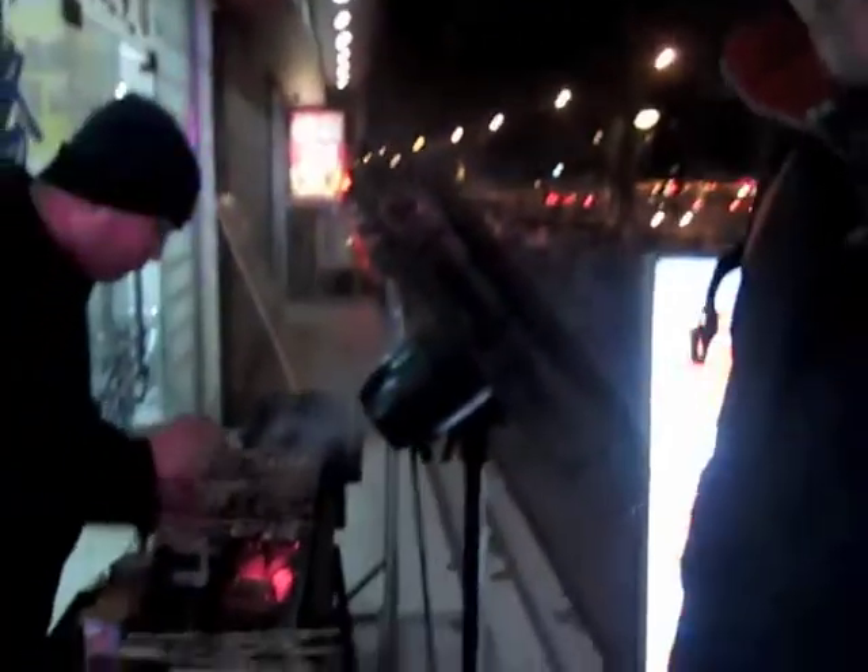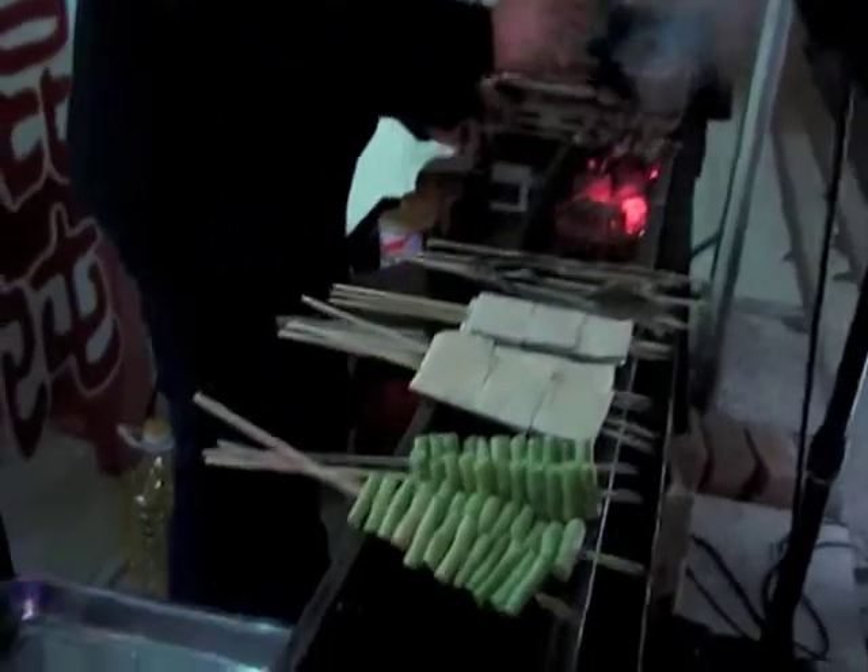This is Dongbei Shaokao, a very small local place. It's about a kilometer from the station at Suzhou. Have a look at this — you'll see very authentic local Dongbei food being barbecued.